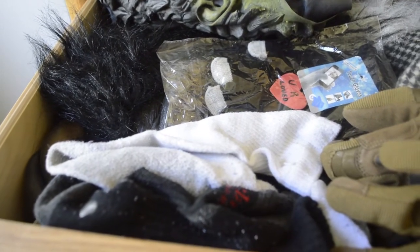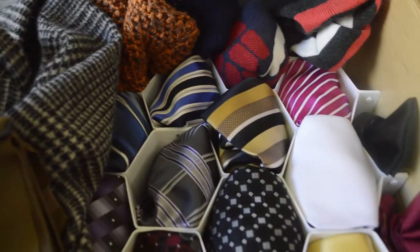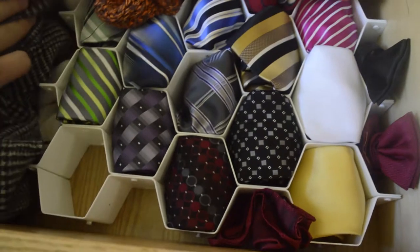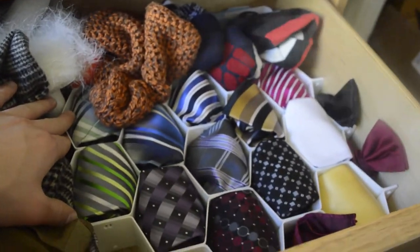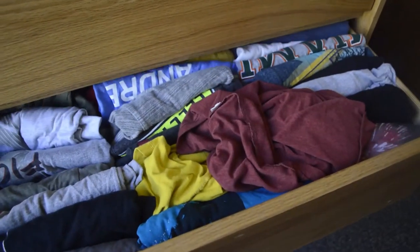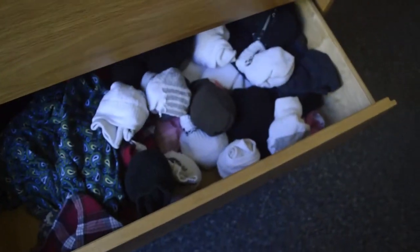In the top drawer, we have socks that don't have a pair, some masks, and my collection of ties, which are nicely organized with this hexagonal system — I'll put a link to this in the description. All the other drawers are pretty basic: shirts, shorts, socks, underwear, pants. You get the drill.